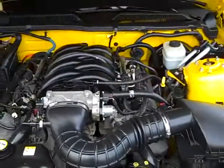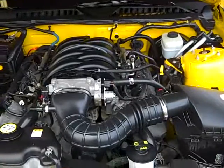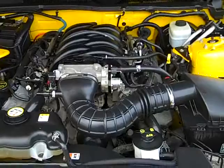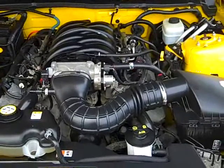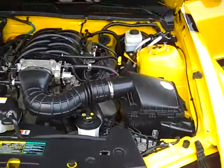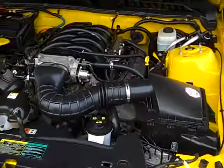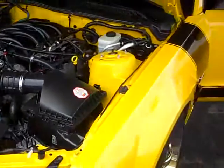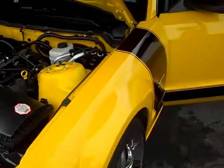2005 Ford Mustang Rush. This is a Rush one — it was 600 built in 2005, and this is number 107. It's R on grade, it's got low miles, 34,000 miles.